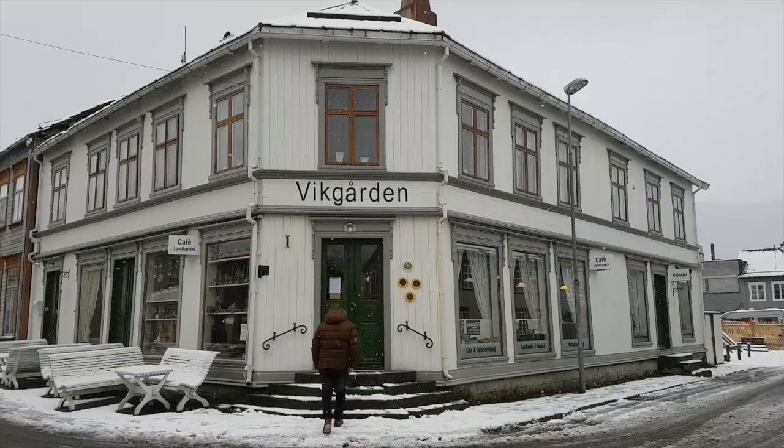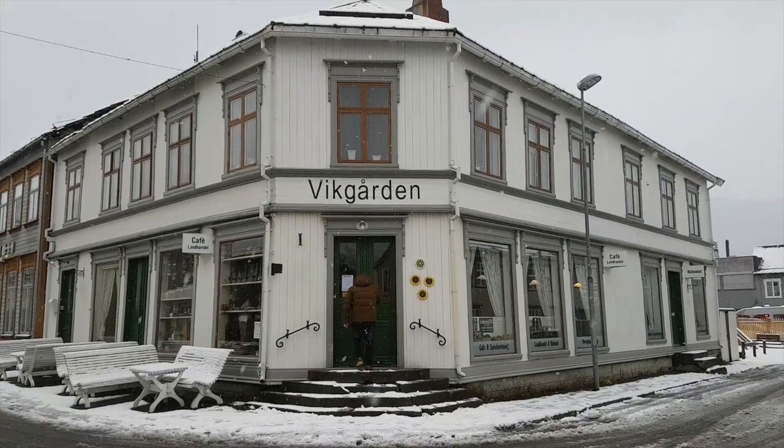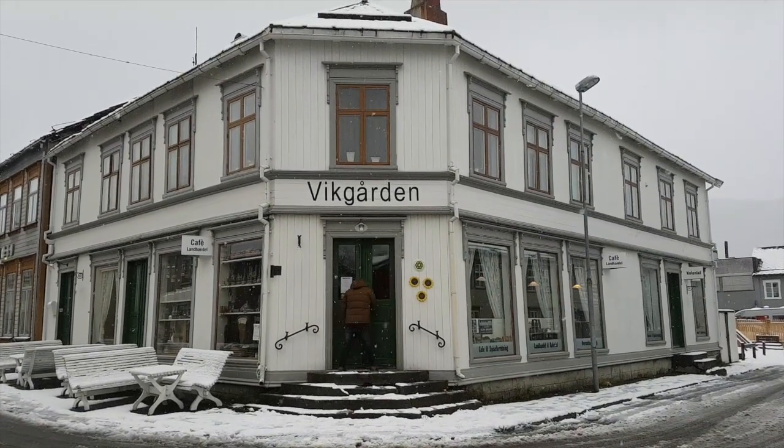Hi and welcome back to the Craft Beer Channel. We're cooking here with Pear at Vidgarden. We're up near the Arctic Circle in Meaux-Jeans and we're at Vidgarden, which is one of our favorite places on earth.